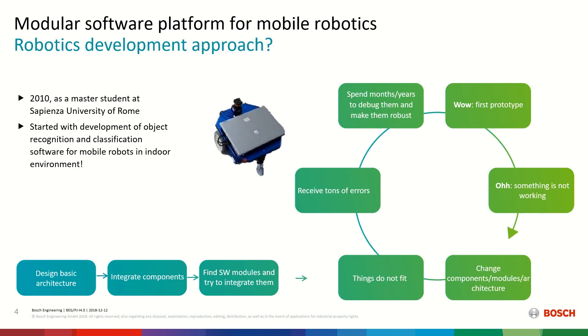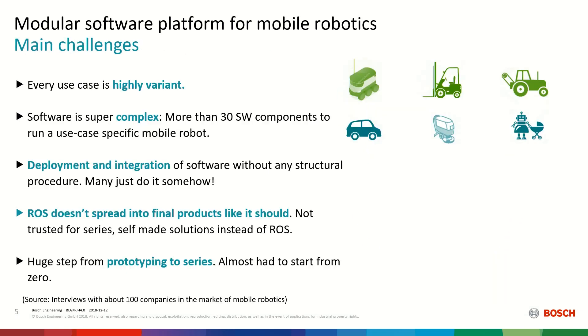I wanted to link this to some know-how and experiences we have in Bosch. Last year we discussed with almost 100 companies in Europe and America, and our aim was to figure out how the process of developing a new product — especially a mobile robotics product — works. We found a very similar circle in a lot of companies, including us. It's a little sad to see that after many years of development.